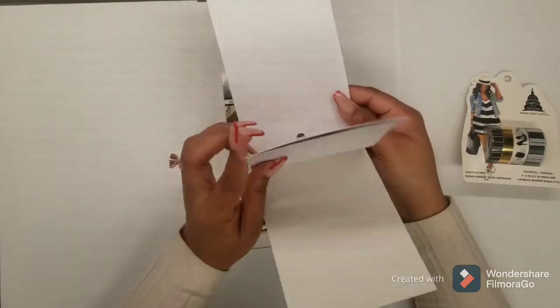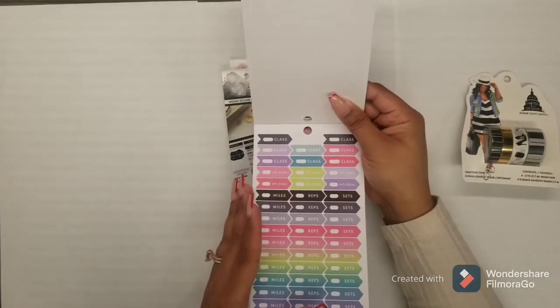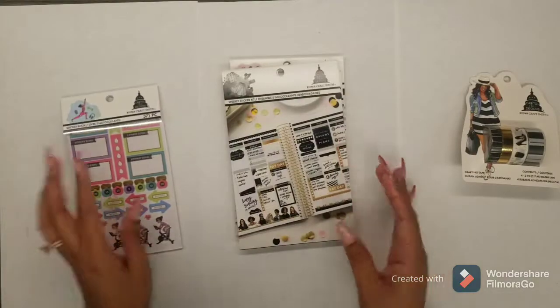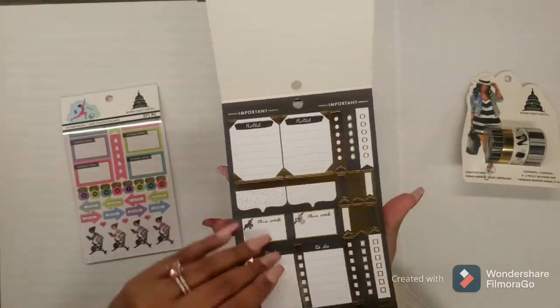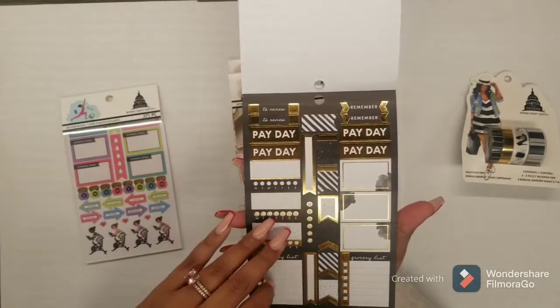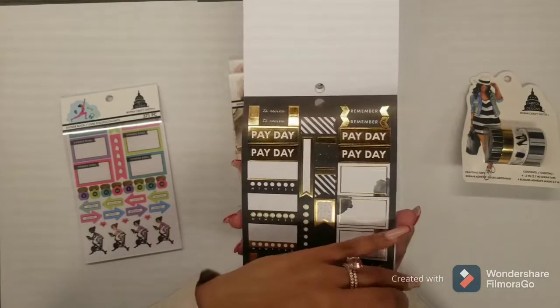Each book was only about $5.99, and as you can see from flipping through the covers, there are 100 or more stickers in each one. I really like this one because I've been really into neutrals and black, white, and gold themes, so I definitely had to pick this one with all the black and gold detail in here.